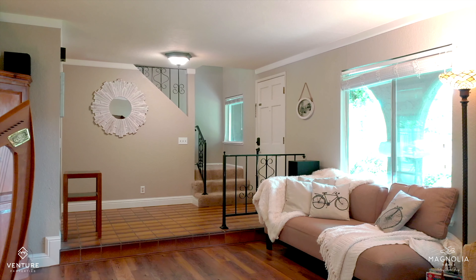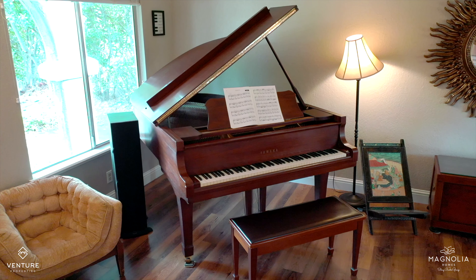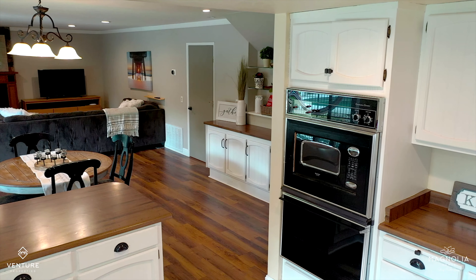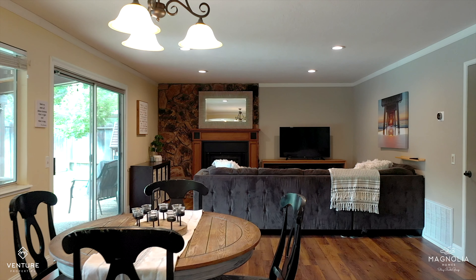I love how you walk right into the formal living room and dining room. And this kitchen is huge — it looks out over the pool and it's open to the breakfast room and the family room.